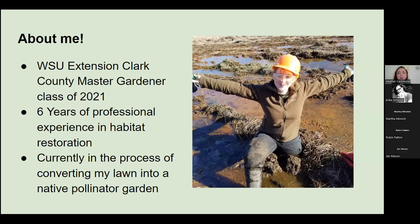A little bit about me. As Erica said earlier, I am a WSU Extension Clark County Master Gardener, class of 2021. I'm pretty new to the Master Gardener program, relatively speaking, but I'm not new to native plants. I've been working in the habitat restoration industry for about six years, and I'm currently applying everything I'm about to teach you in my own native pollinator garden, replacing my lawn.